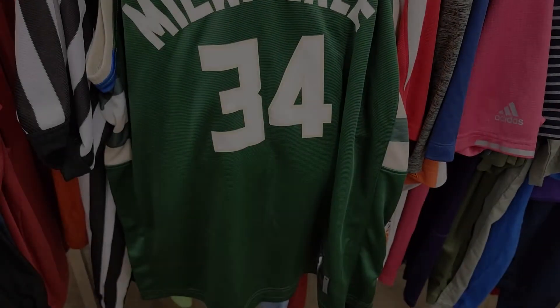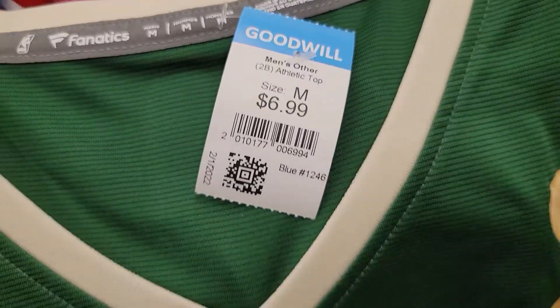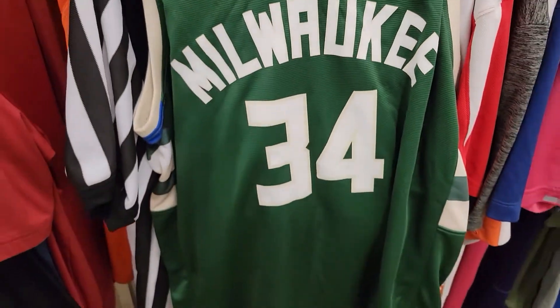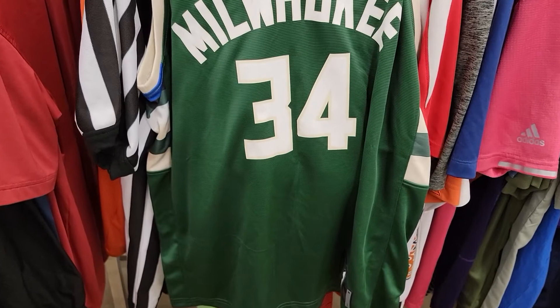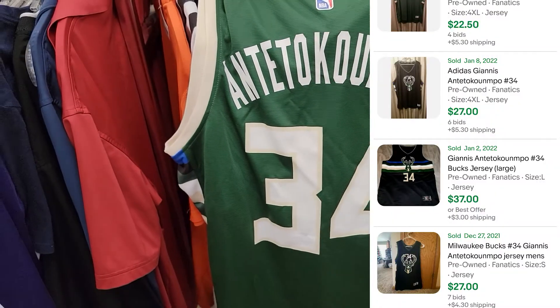Here is an NBA Milwaukee Giannis jersey and although it's a Fanatics replica jersey, with it being basketball season and it's the finals version, I think I can get around $30 to $35 for this jersey. So that's an easy pickup.